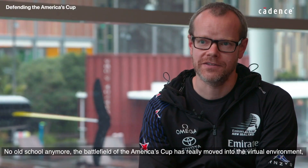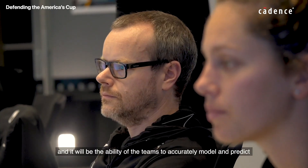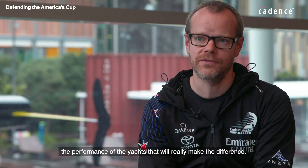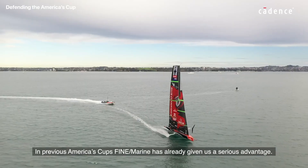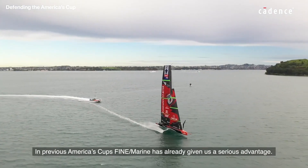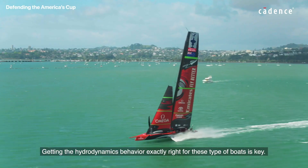The battlefield of the America's Cup has really moved into the virtual environment, and it will be the ability of the teams to accurately model and predict the performance of the yachts that will really make the difference. In previous America's Cups, Fine Marine has already given us a serious advantage. Getting the hydrodynamics behaviour exactly right for these types of boats is key.